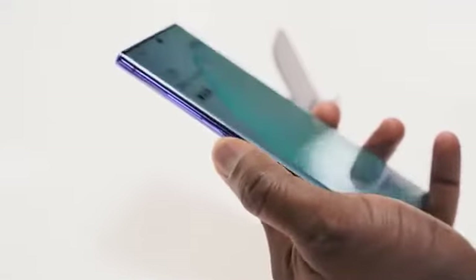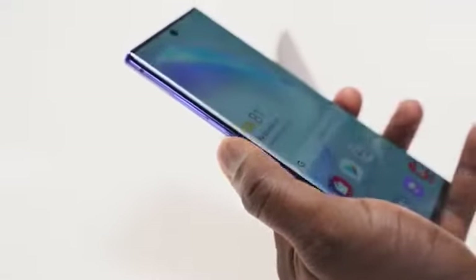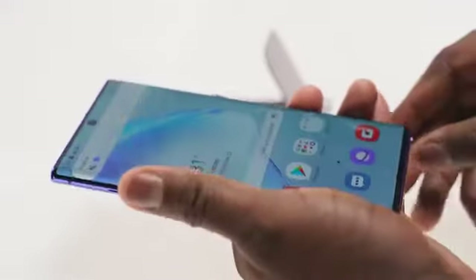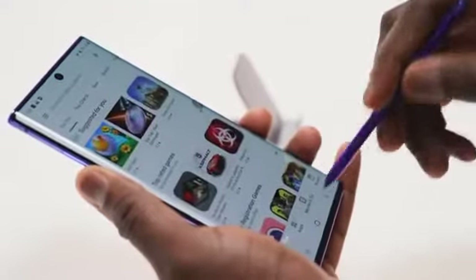The last feature is something a lot of people will be happy about — it's actually an omission on the Galaxy Note 10 Plus. The Bixby button has been removed, giving us a more streamlined device with just a power button and volume keys. Bixby is still available for fans; you just hold down the power button to use it. It makes the device more seamless and easy to handle.